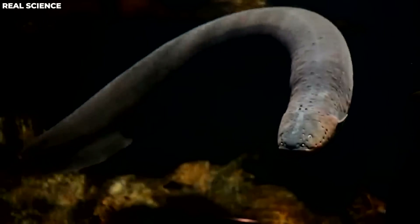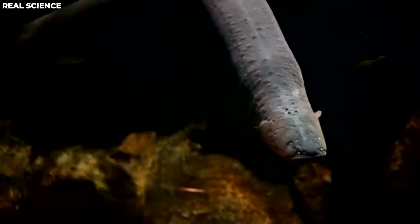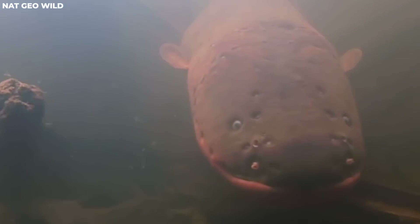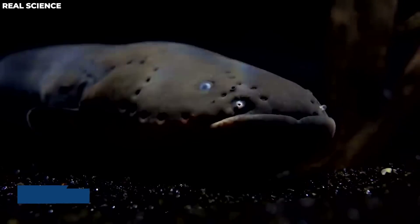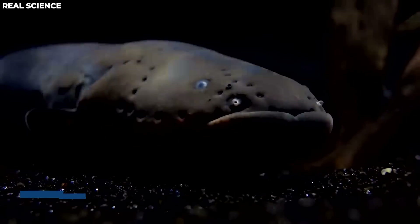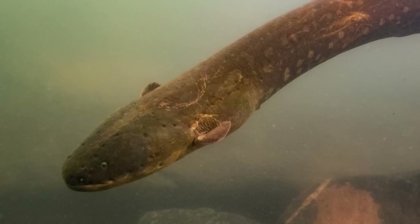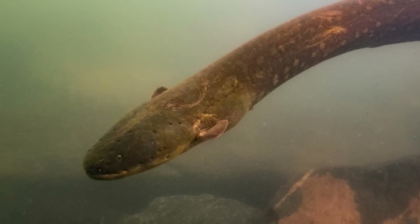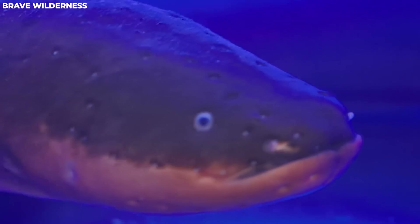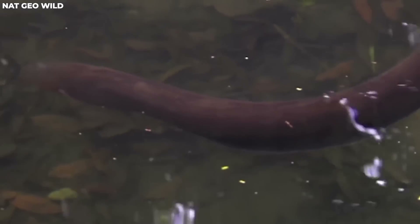Electric eels are air breathers, so they need to come up to the surface frequently for air. They don't have the best eyesight, but they can emit a low-level electric charge of less than 10 volts that acts like radar, helping them navigate and locate prey. Human fatalities from electric eels are incredibly rare, but multiple shocks can mess with your breathing or heart, and in some cases people have drowned in shallow water after getting a shocking jolt.